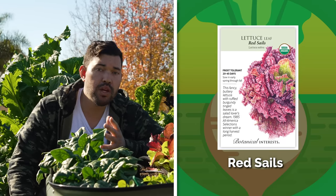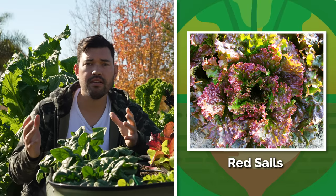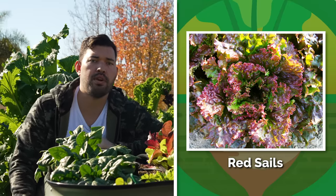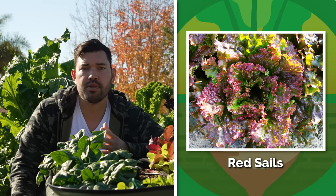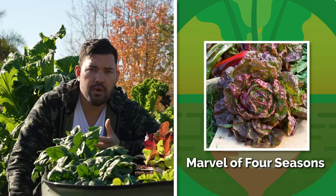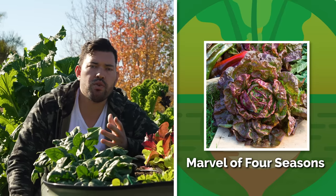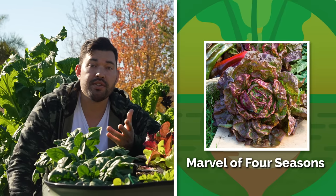Red Sails leaf lettuce is a really nice open, loose-leaf variety you can grow in the summer. It's a little more heat tolerant — lettuce often gets bitter with more sun and heat, and Red Sails handles those temperatures better. Then we have Marvel of Four Seasons Butterhead, a head lettuce that starts out green and develops a gorgeous cranberry red at the edges. Hands down one of the more beautiful lettuce varieties you'll find.